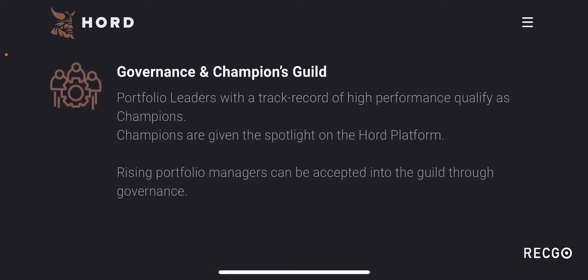On governance and the champions guild: portfolio leaders with a track record of high performance qualify as champions. Champions are given the spotlight on the HORD platform. Rising portfolio managers can be accepted into the guild through governance. By having an ETF token that is constantly performing well, you can climb the rankings to become one of the most popular portfolio holders, earn the champion title, be in the spotlight on the platform, and participate in the governance aspect of the protocol.